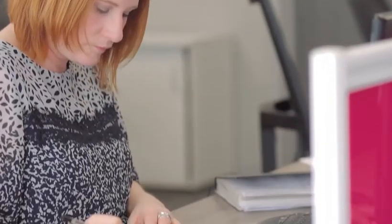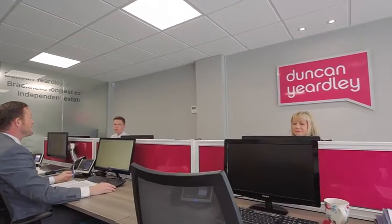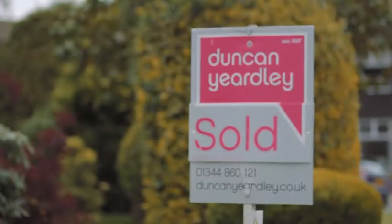The next step is sales progression. As soon as a sale is agreed, it will be passed over to Lucy here in the office, who is our sales progressor. She will handle the sale from there right up until the day we pass over the keys and the sale is complete.